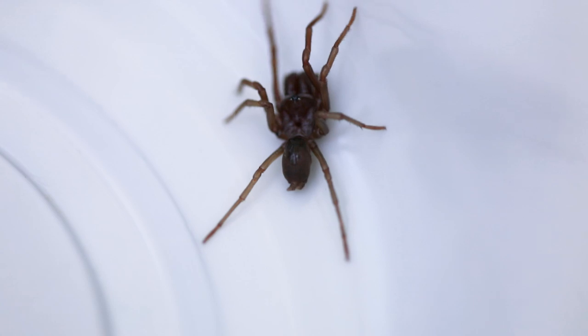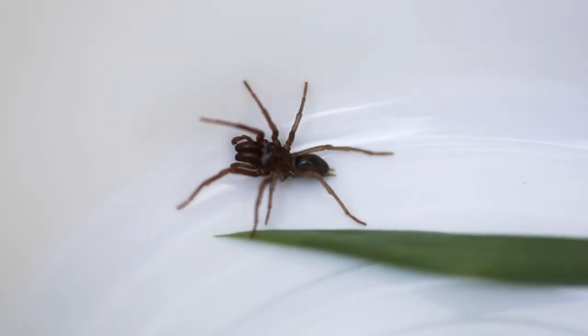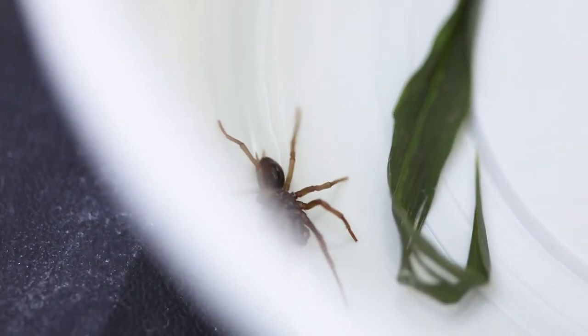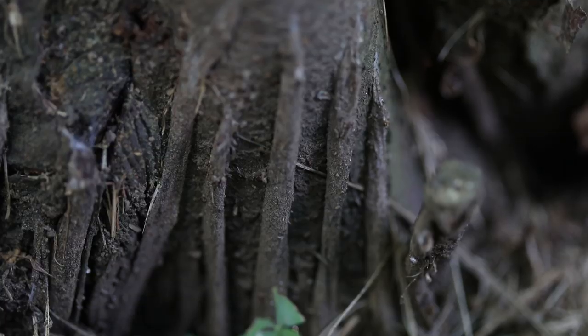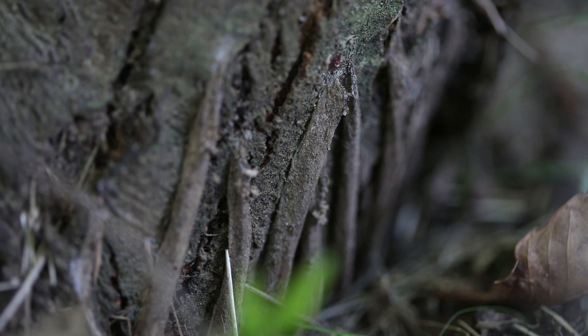The purse-web spider is like a little miniature tarantula, about an inch long. The large ones maybe a little more than that, but they're very stout little tarantulas. The typical tarantula has long hairy legs, but this is not a hairy spider. It's a very compact animal because it runs up and down in burrows in a silk tube. It doesn't need long legs for that — in fact, they would get in the way.